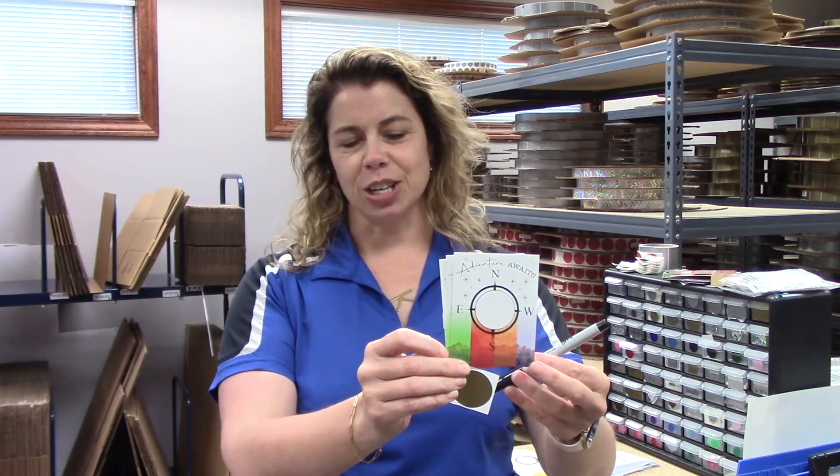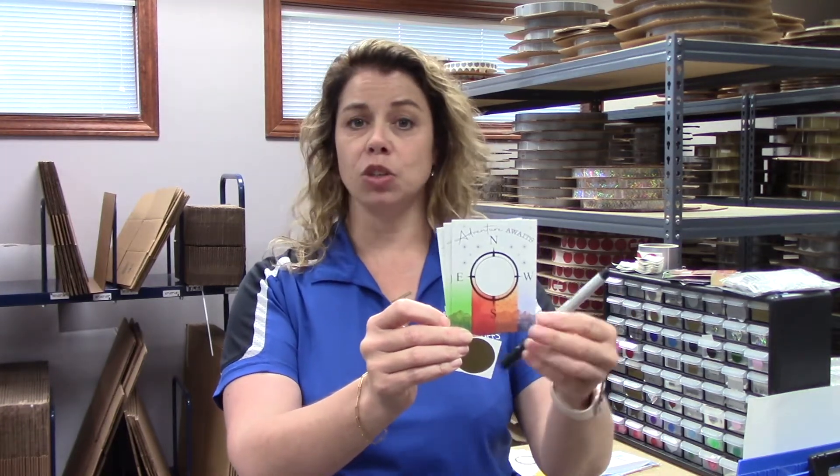Hello, Karen from MyScratchOffs. Today I want to talk to you about a new Adventure Awaits scratch note. This one is themed around the idea of a custom scavenger hunt that you completely design and do yourself.